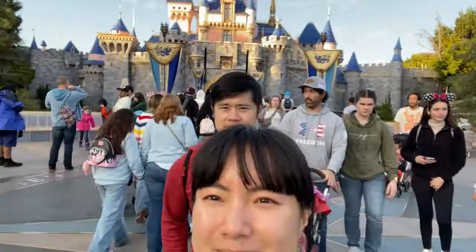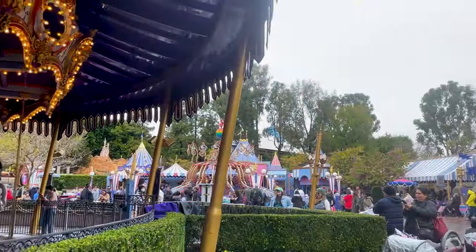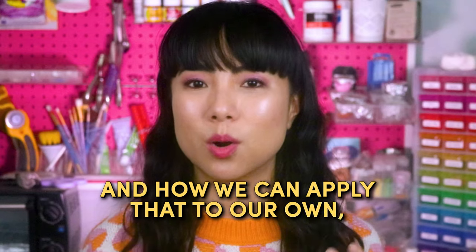Last week my husband Peter brought me on a spontaneous Disneyland day trip, and of course, like with everything I do, I'm always finding the parallels with business — because there is always something we can learn, especially from Disney, which is a pretty amazing business to model after. This video is all about sharing my observations on what Disney does and how we can apply that to our own small online businesses.